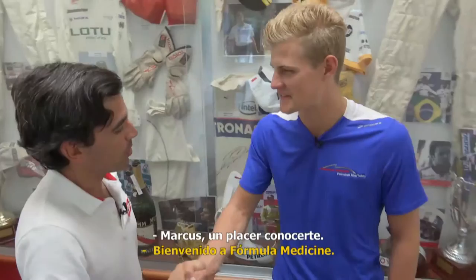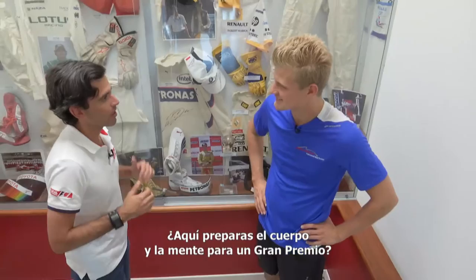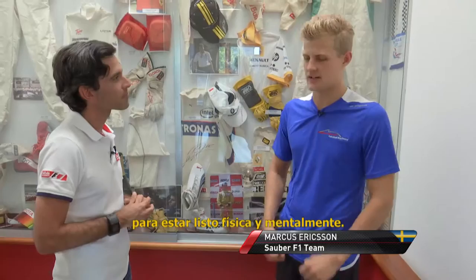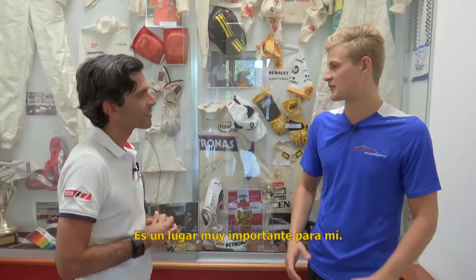Hello, welcome to Formula Medicine. So this is where you set up your body and mind for the Grand Prix. Exactly. We spend a lot of time here, especially before the season starts, to really make sure when the season starts you're there, you're ready — both in the head and the body. So it's a very important place for me.